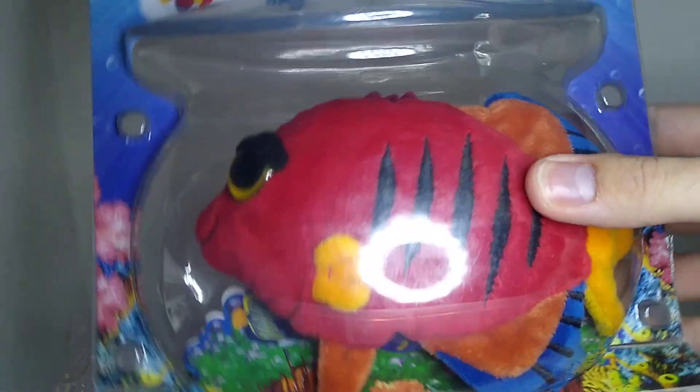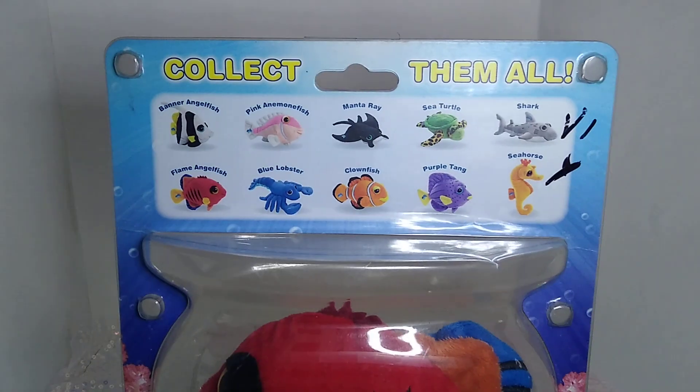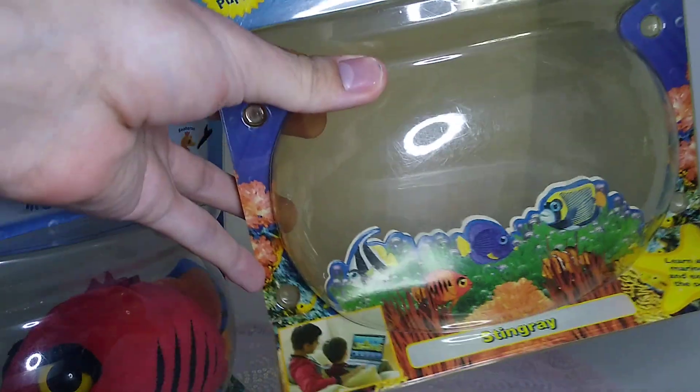It's just sort of charming to have, like, a stuffed fish in a fishbowl. And they kept that for Series 2. I do still have the Series 2 box from the Stingray, because I got that one off of eBay as well.